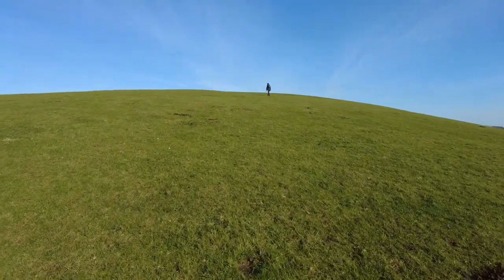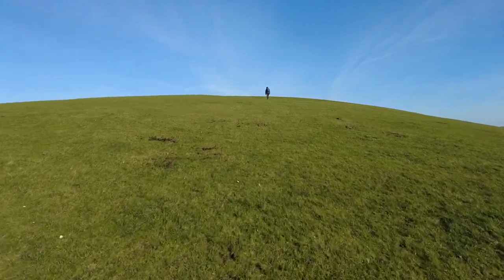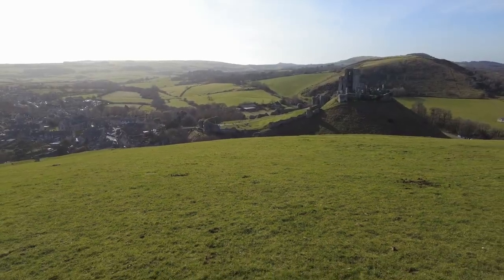Heading a bit further up the hill to the top and we're still enjoying this view. So if you do come to Corfe Castle, try and climb up one of the hills because you will be rewarded by some incredible views.